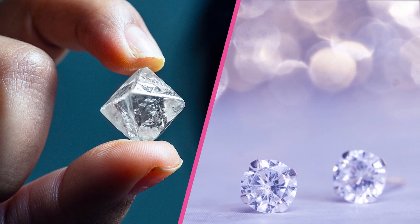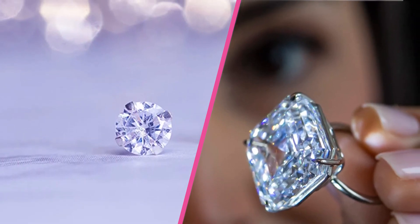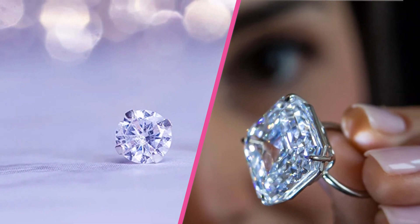These are the common differences between real and fake diamonds. Please comment, share, and subscribe to this channel for more videos.